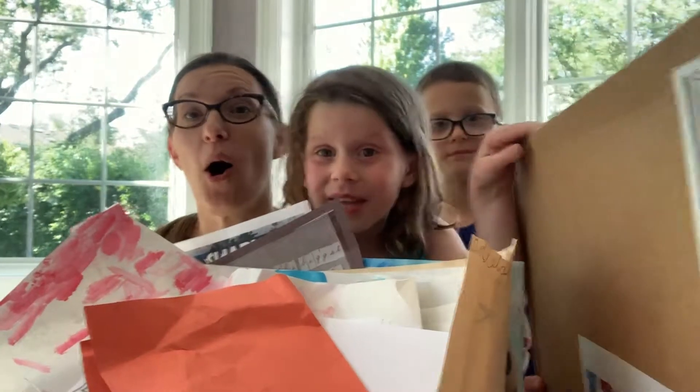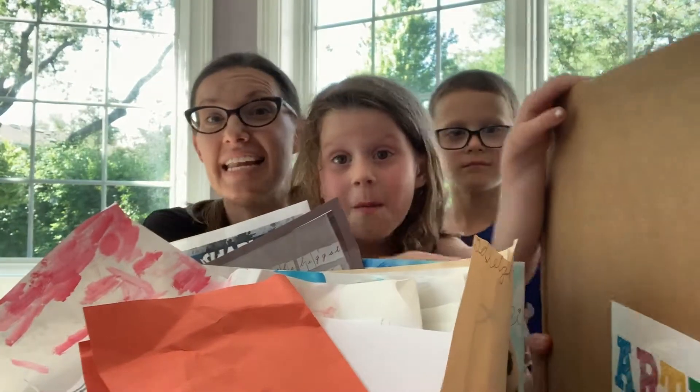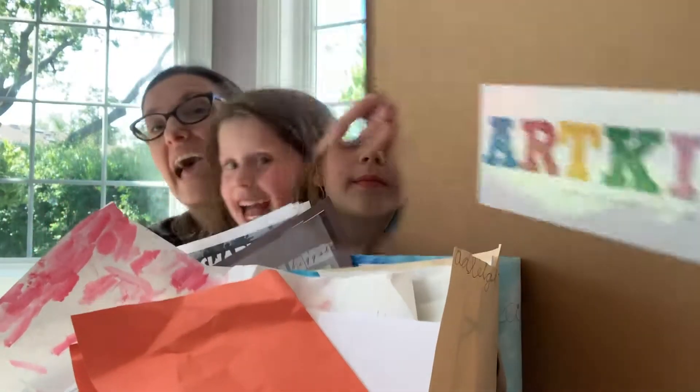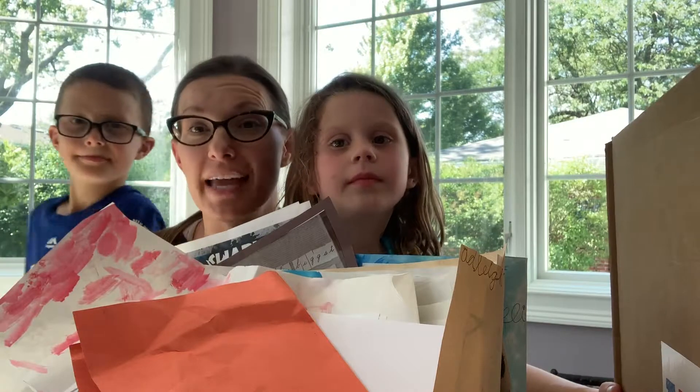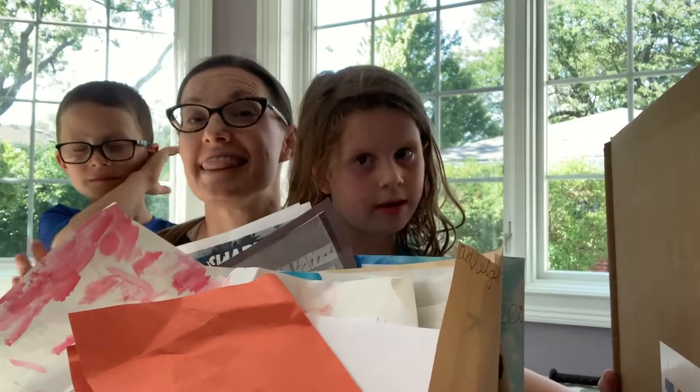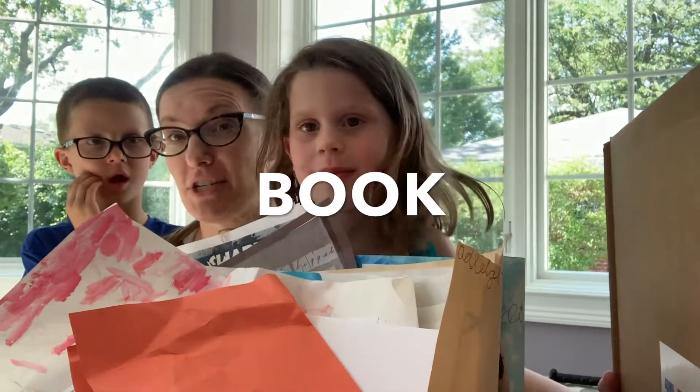We are going to be sorting through all the kids' artwork and sending it to this amazing company called Art Pop. They send you a giant box, you sort through all your artwork, and then the kids get a super cool box in return.